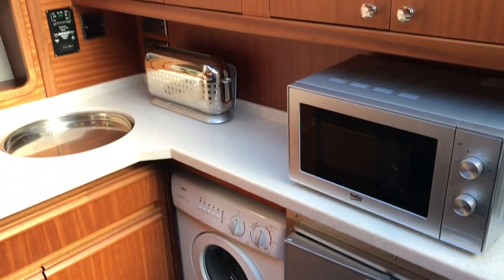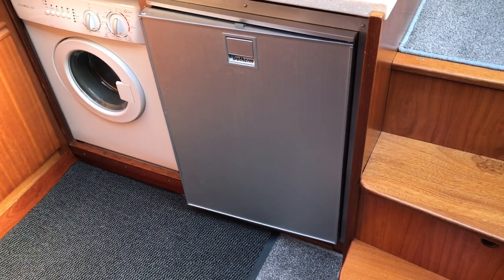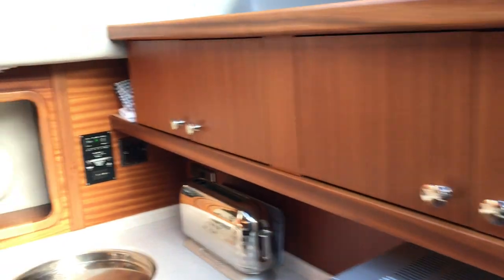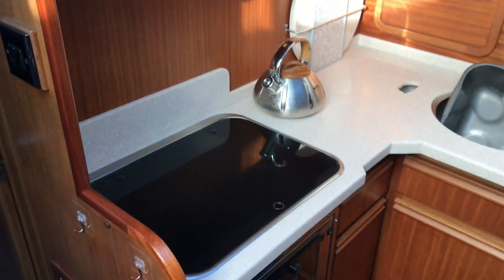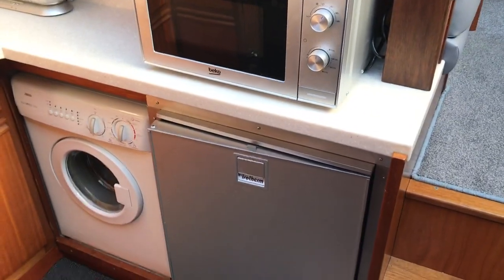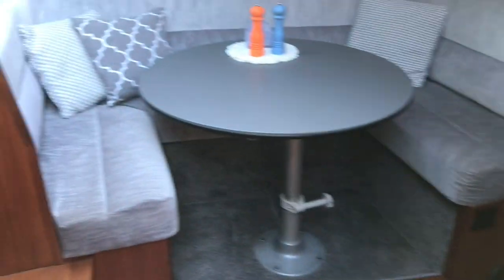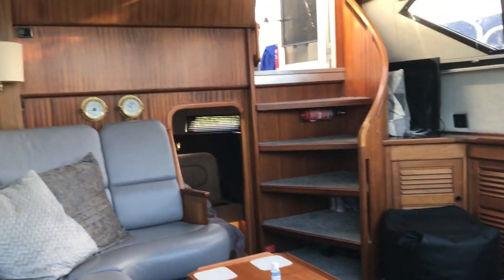There are endless upgrades on here — there's a generator, you can see the control for that. The Isotherm fridge was new when the current owners bought it, back in 2018 from memory. The woodwork throughout is exactly as it should be. It's a really smart job refitting the galley. No corners were cut — all the upgrades have been done to a very high standard.